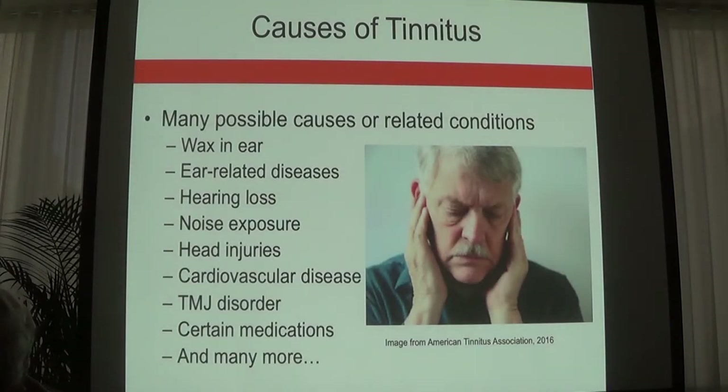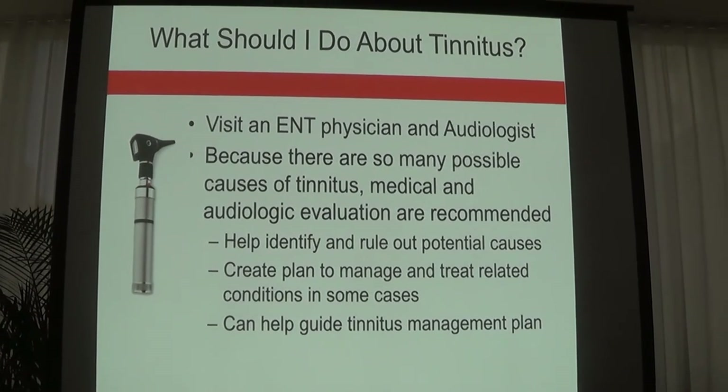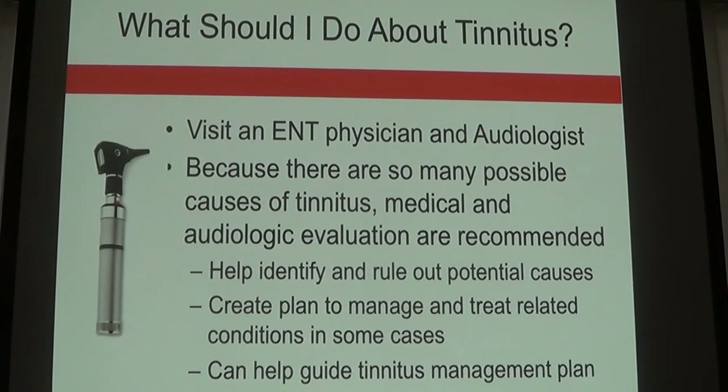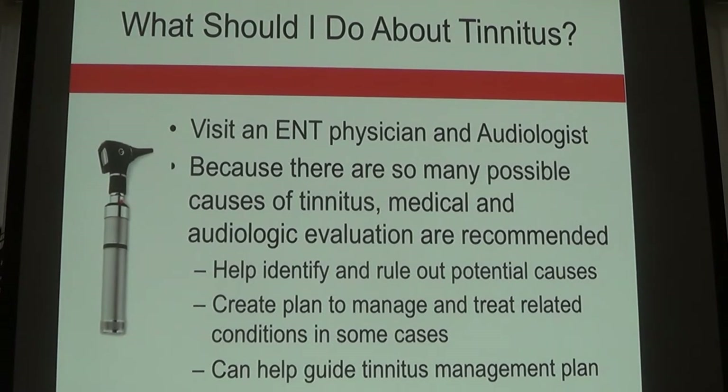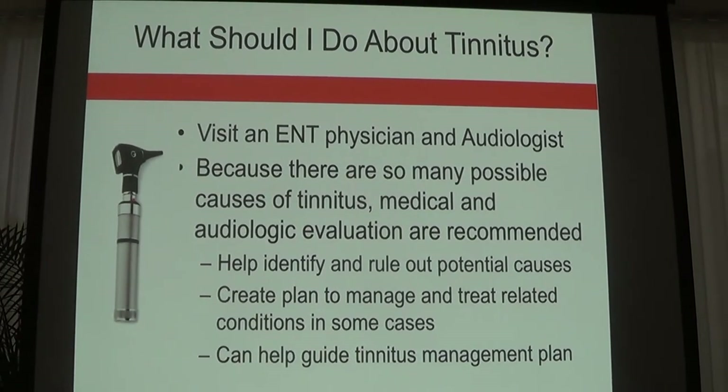There are many causes of tinnitus, some medically treatable, some not. Hearing loss is the main culprit, as well as ear-related diseases, noise exposure, head injuries, cardiovascular disease, TMJ, and certain medications. If you're experiencing tinnitus, it's always important to come to an ENT or audiologist for a medical workup to determine if there's a medical reason and if any medical intervention may help.